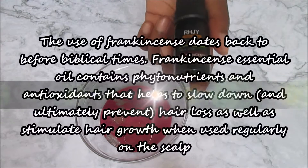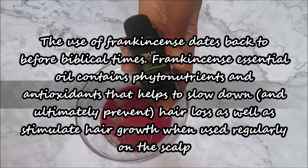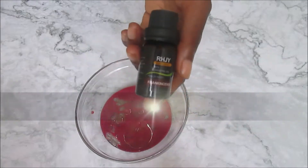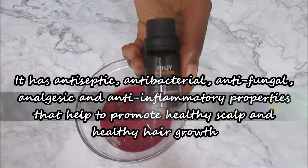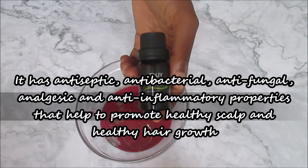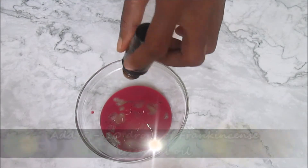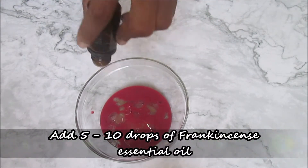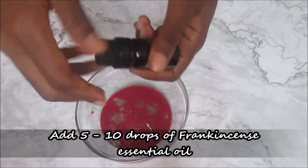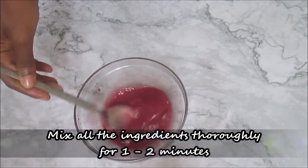The next thing you need is frankincense essential oil. Frankincense essential oil has antiseptic, antibacterial, antifungal, and anti-inflammatory properties that help to prevent scalp infection and encourage healthy scalp and hair growth. Add about 5 to 10 drops of the frankincense essential oil and then mix everything together.